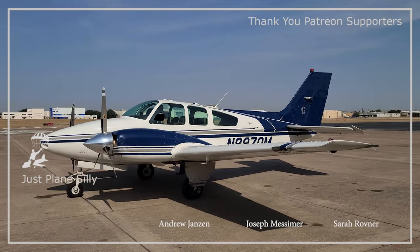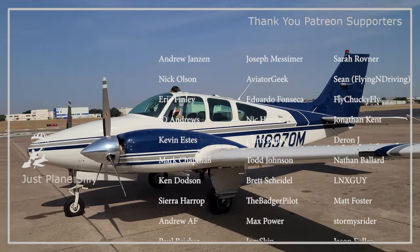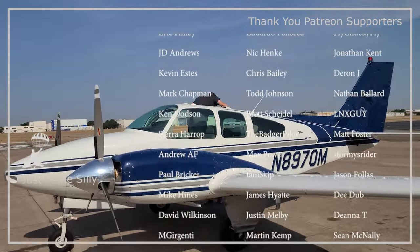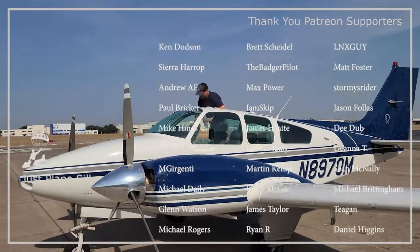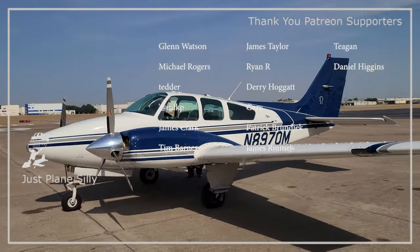Real quick, I want to thank all the Patreons who've chosen to sign up and support the channel. That really means the world to me. There's a lot of this stuff that would be really difficult or probably impossible for me to do if I didn't have your support. So I just want to say thank you. If you're interested in signing up for the Patreon, there's a link in the description.